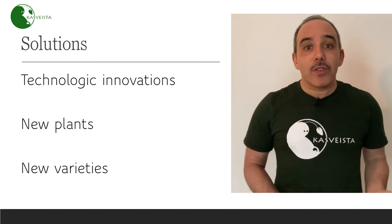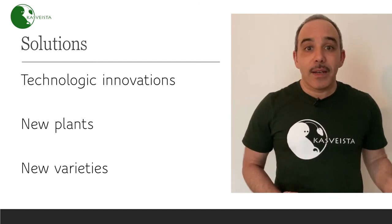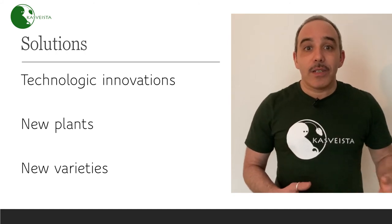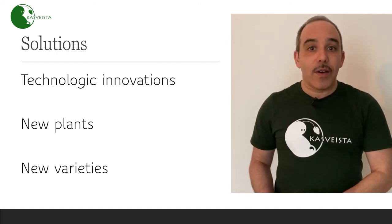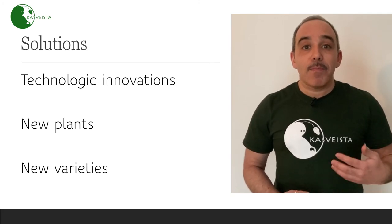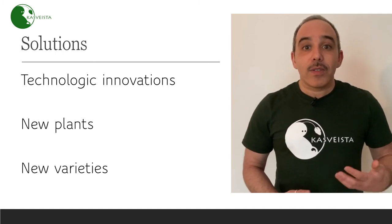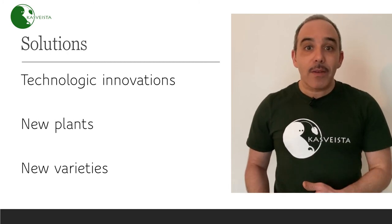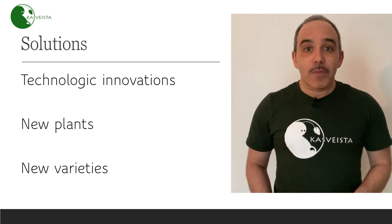This can be done by introducing new plants in vertical farming through breeding — and this is what we want to do at Casvesta. We want to breed and create new plants that are better adapted to vertical farms: plants that use CO2 more efficiently, require less energy and fewer nutrients to grow, and produce the same amount of food with the same quality in a reduced amount of space.